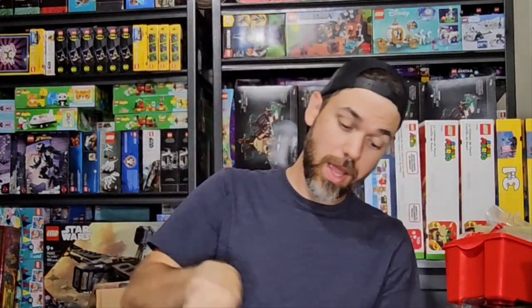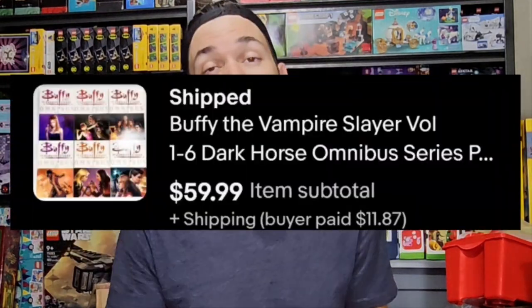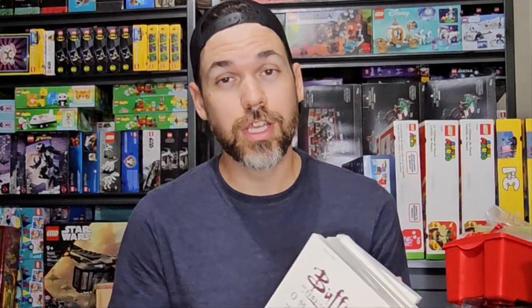And we got another book — Buffy the Vampire Slayer Omnibus. It's actually a whole stack; I've got six here. I don't think it's a complete series, but six was enough to lot up. Some things will sell better in a lot — this one wasn't going to sell better individually, so I put them all together. $0.34 a piece, a little over $2 for all of this. And together these sold for $60 plus about $12 shipping.